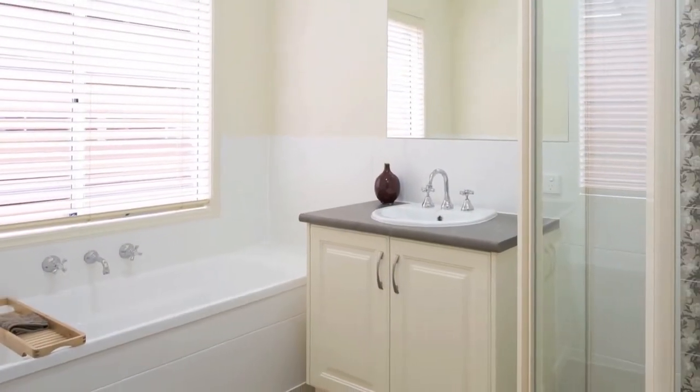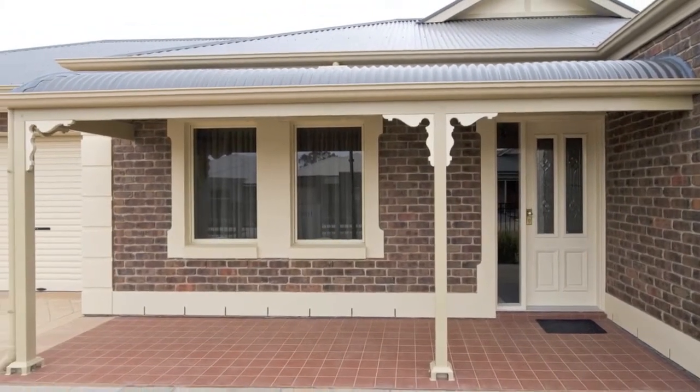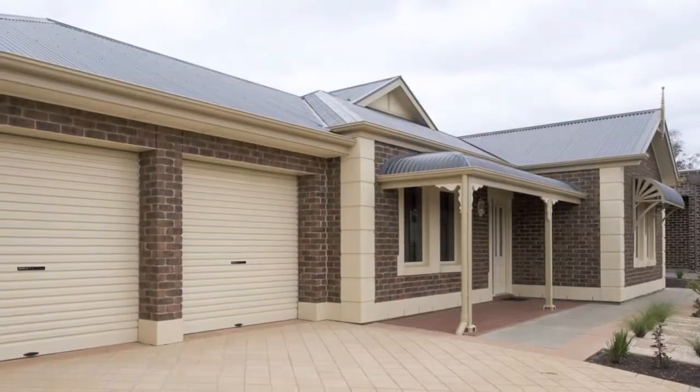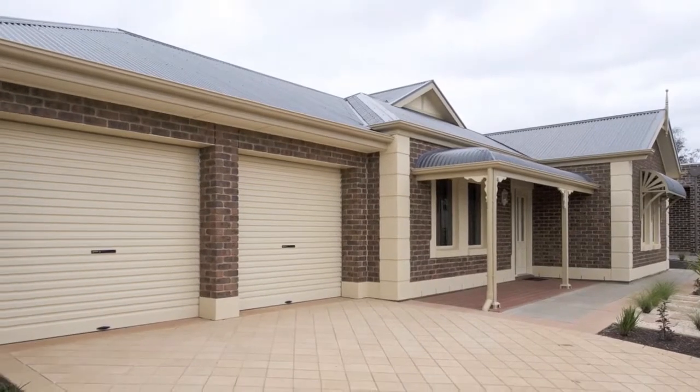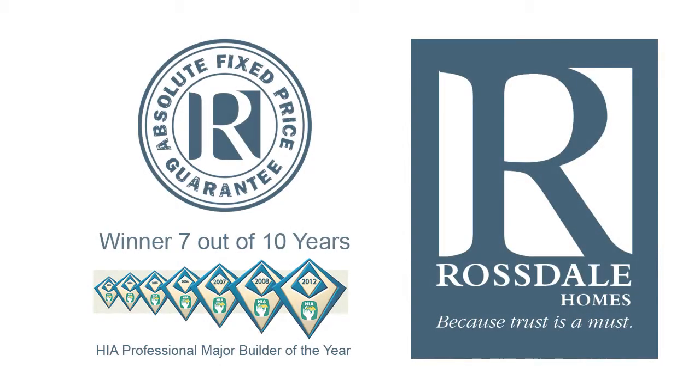Of course, this home can be modified to suit your individual requirements. Or you can choose to custom design your home with just some of these ideas. All Rossdale homes come with one of the most inclusive standard specifications, which means more choice for you without the added expense.